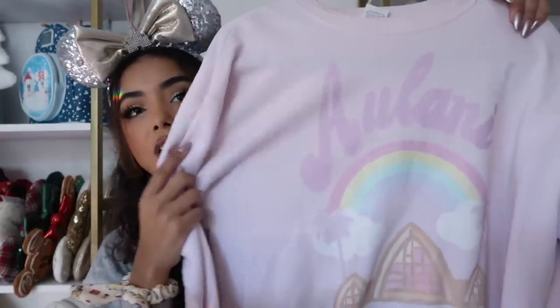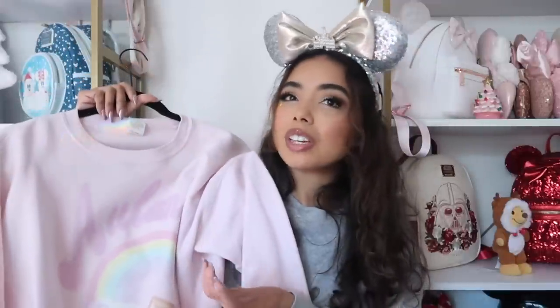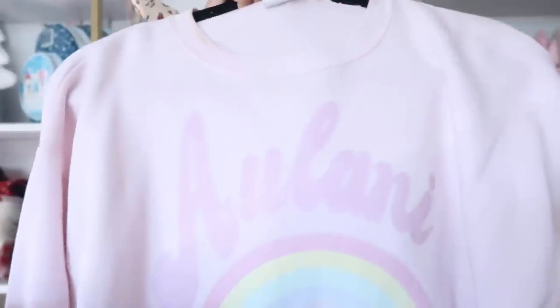This next one is from Bellen Park again — it has Aulani on it. I've never been to Aulani but I want to go one day, and this sweatshirt is so cute. The fact that it's pink made it a must-buy. They do have a t-shirt version as well, though it might be a seasonal item that comes back in summer.